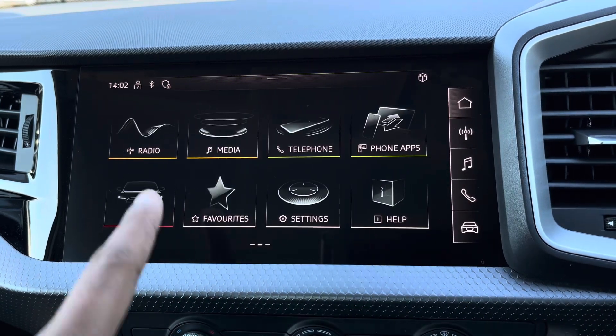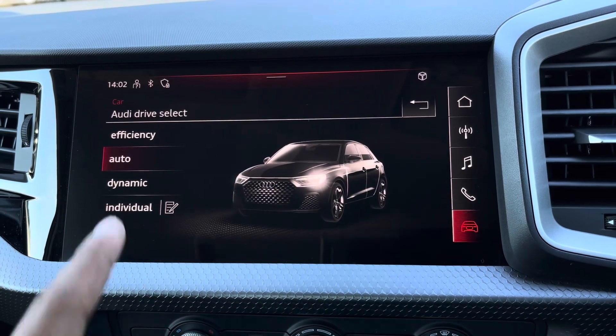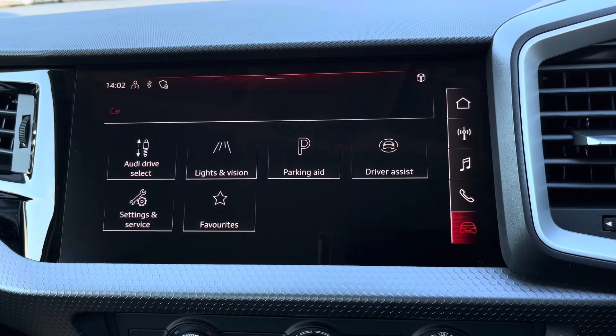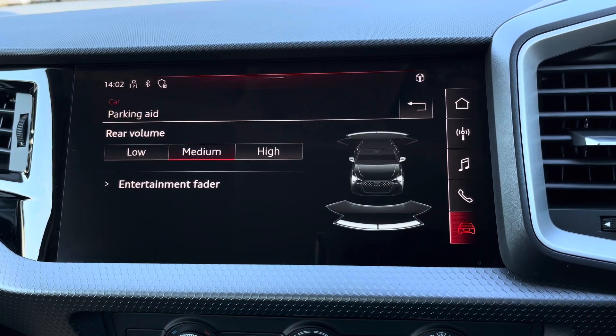There's Audi's drive select, allowing you to alter the driving dynamics by using one of the predefined modes, with our personal favourite being dynamic as this is most driver focused. There's also rear parking sensors for reassurance when parking or navigating through tight spaces.